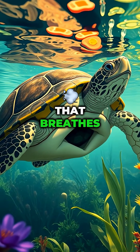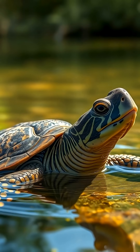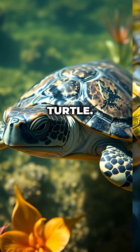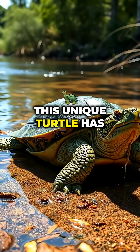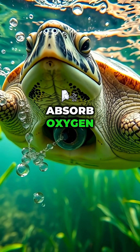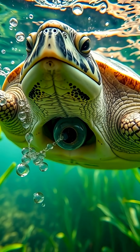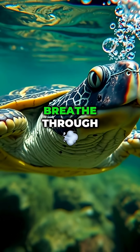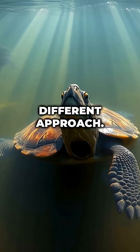Imagine a creature that breathes through its backside. Sounds bizarre, right? Meet the Australian Fitzroy River Turtle. This unique turtle has a special adaptation that allows it to absorb oxygen through its cloaca. While most turtles breathe through their lungs, this one takes a different approach.